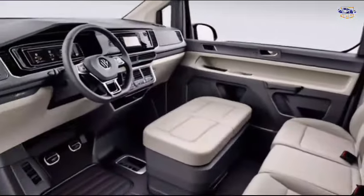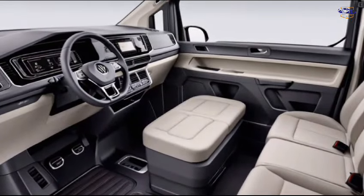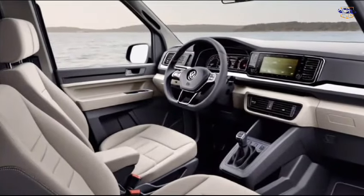Now, let's jump inside. The Multivan's cabin is truly impressive. It's spacious, comfortable, and packed with technology.